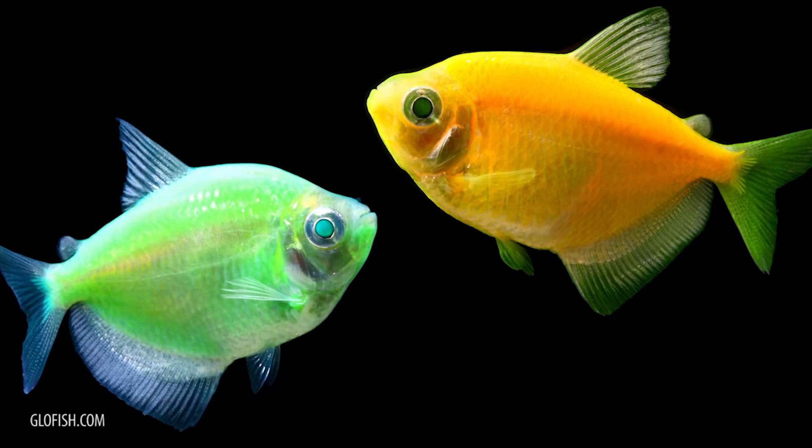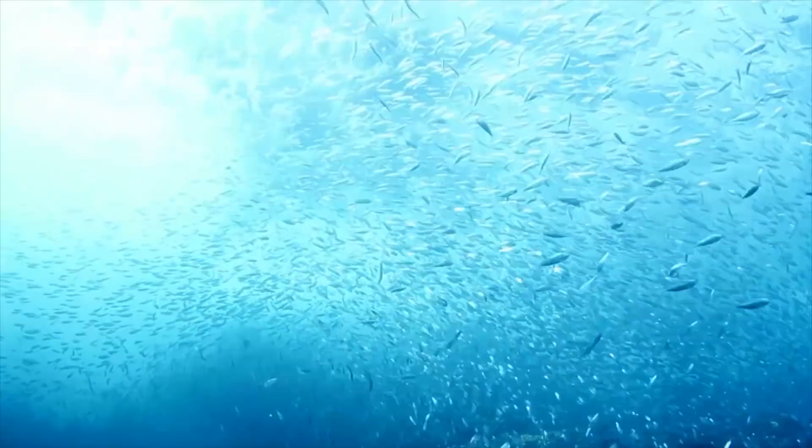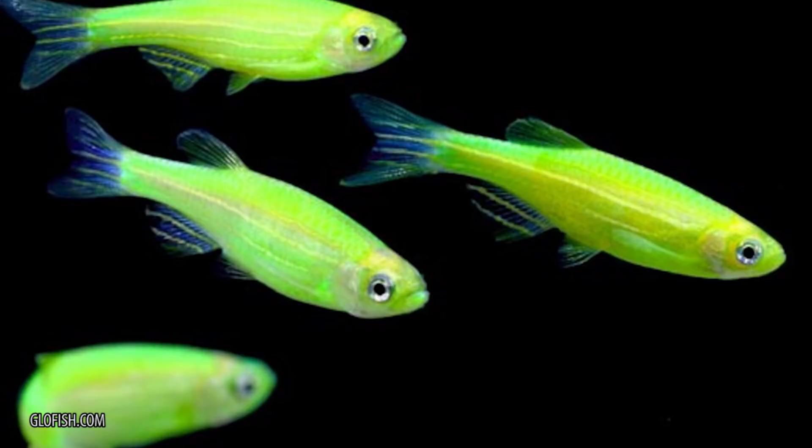Many places, including California and Michigan, banned the Glowfish over concerns that it would contaminate the native fish population in the area. The creation of this animal makes you consider if changing the appearance of a pet just because it's more appealing to look at is ethical. Would you make your dog or cat glow in the dark?